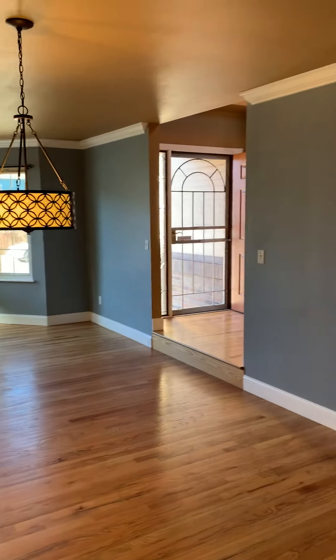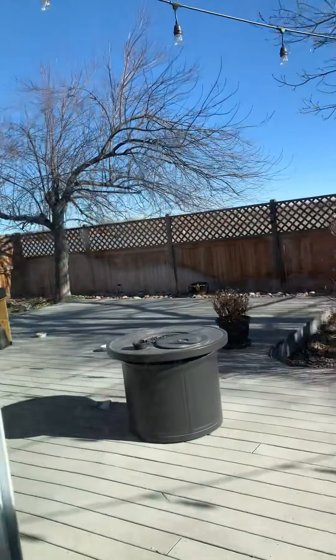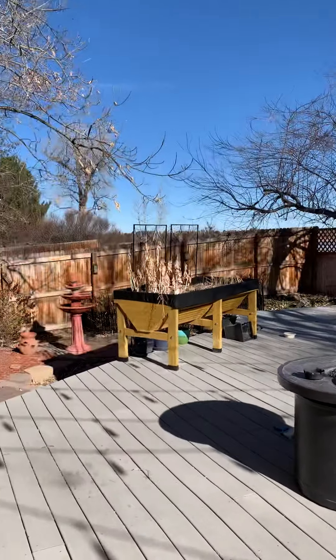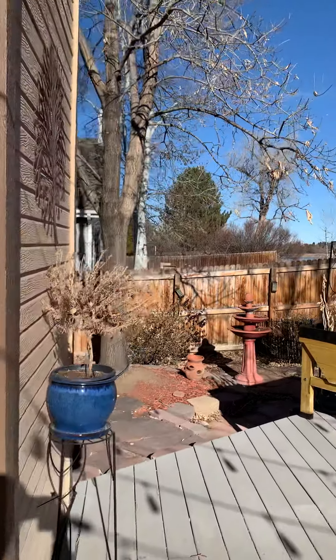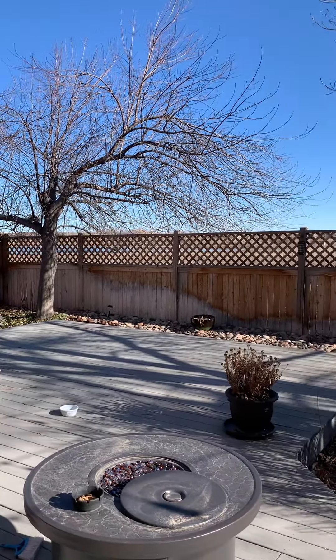Look at that dining room area. Backyard — nice big patio. Open space behind us.